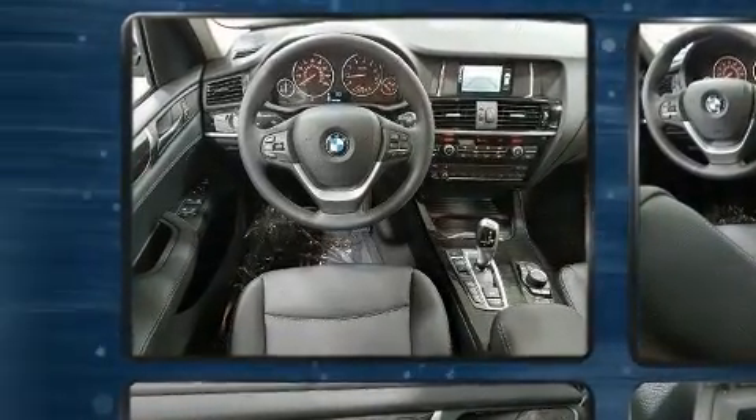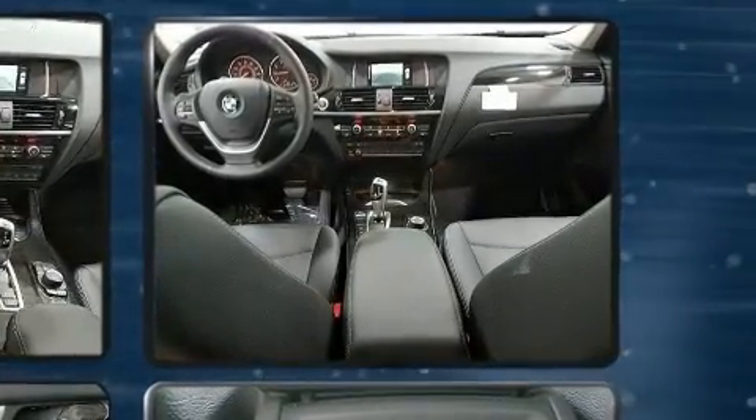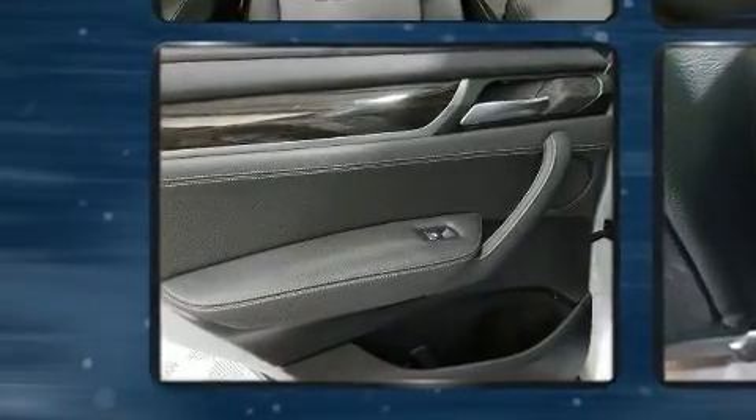A wealth of standard features means that you no longer have to sacrifice. Like power windows, mirrors, and seats, front and rear reading lights, an automatic dimming rear-view mirror, and remote keyless entry.